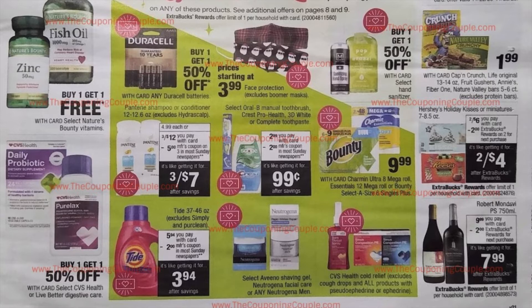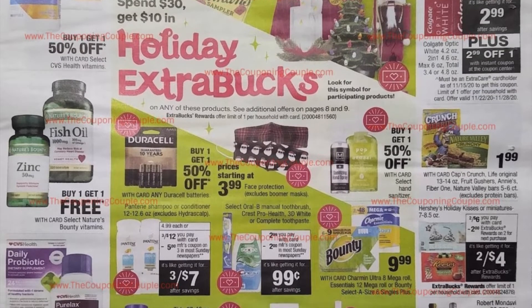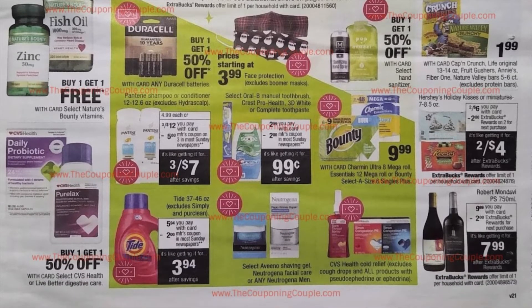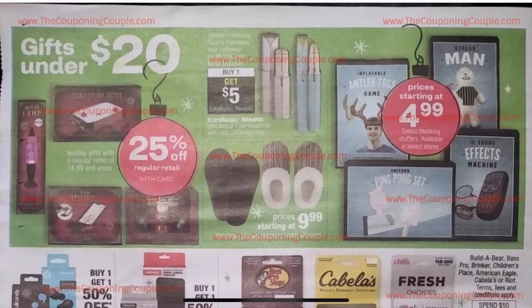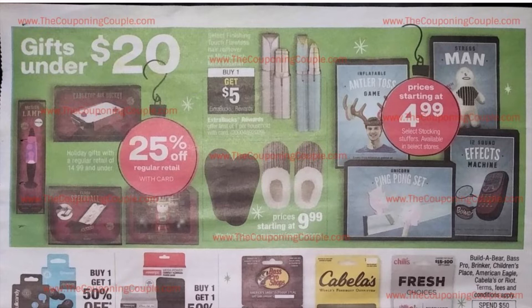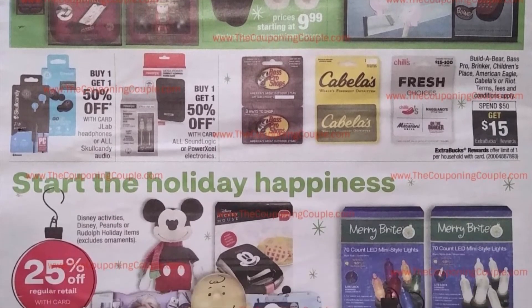It looks like there's a Spend $30, get $10 in Holiday Extra Care Bucks deal. All of the items in the middle here are included: holiday decorations, our typical 3 for $12 Pantene, Crest, Bounty and Charmin paper towels, Tide detergent, Neutrogena, and some cold relief. Moving on, gifts under $20 plus 25% off and some Extra Care Bucks are going to be tied to some of these gifts as well if you want to pick up stocking stuffers from CVS.